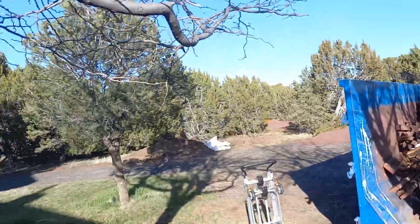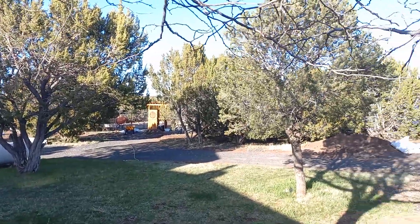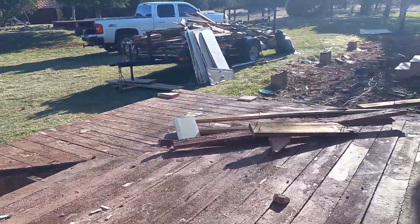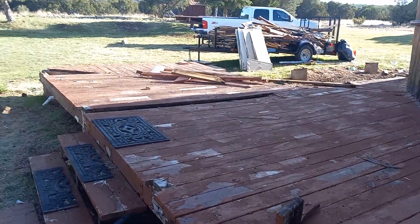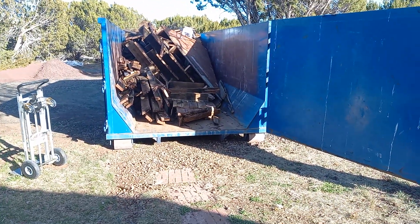I've already started building a wood box on the back side of the garden — I'll take a video of that. But we got this section ripped out here, and we are not far away from having the deck completely removed and loaded into the dumpster.